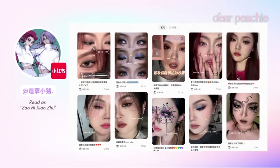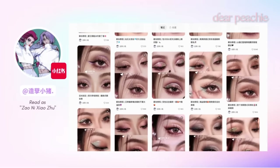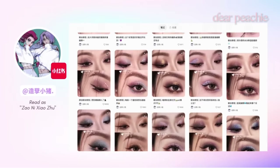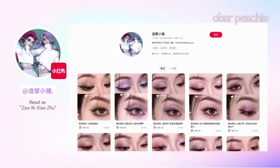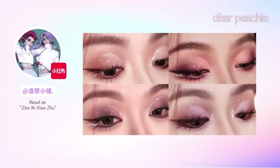If you're eager to explore these four signature eye makeup looks by Xiao Zhu, keep watching this video. Whether you're a fan of subtle shimmer or bold, smoky eyes, there's something here for everyone. Stay tuned and let's dive into the world of Xiao Zhu's signature eye makeup.